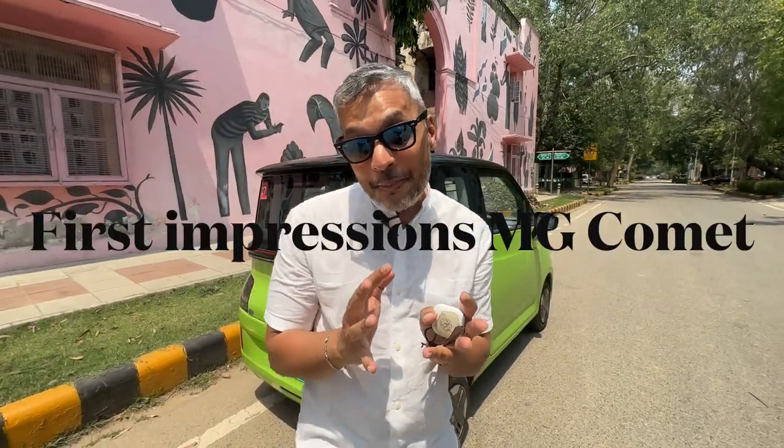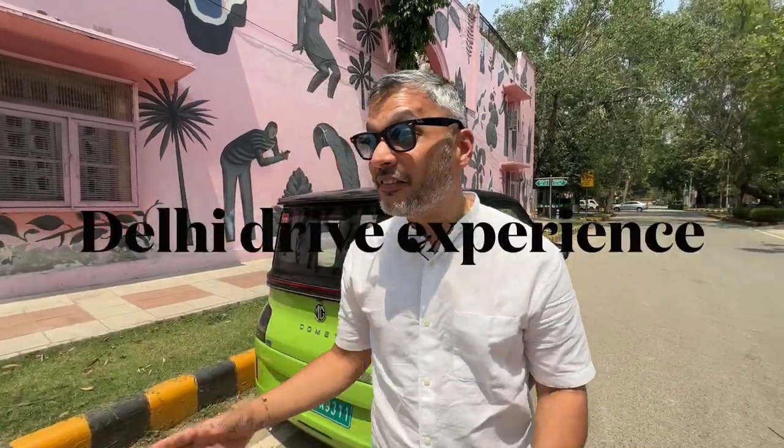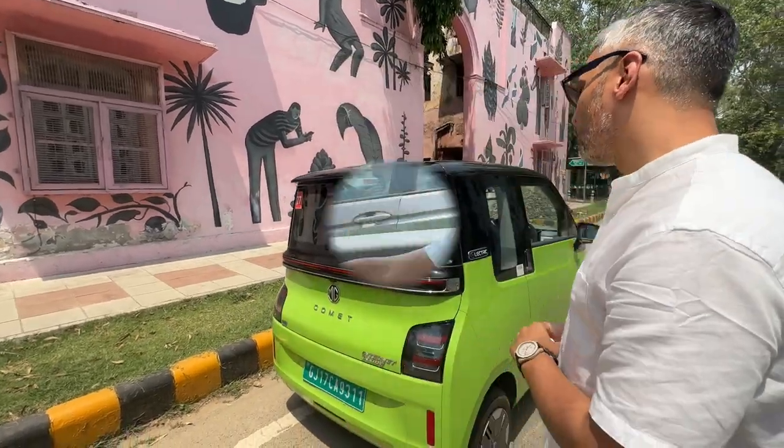Because people have not seen the MG Comet on the road, when we were driving it from Gurgaon to here, there were so many people literally in fancy cars — in Maybachs and BMWs — and even regular guys on bikes stopping and clicking pictures. So definitely an eye-catching one.